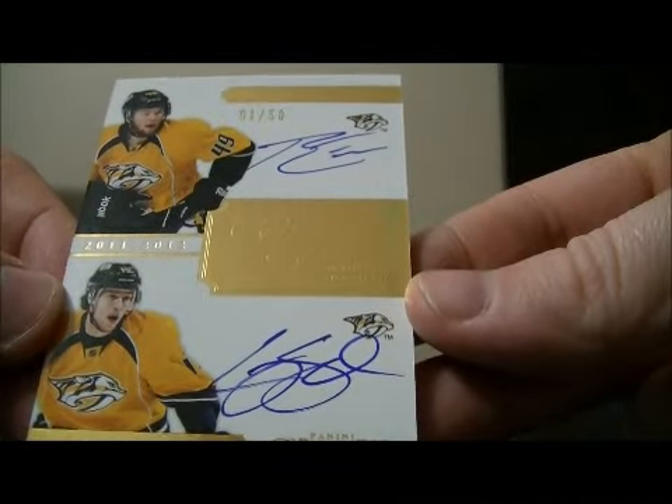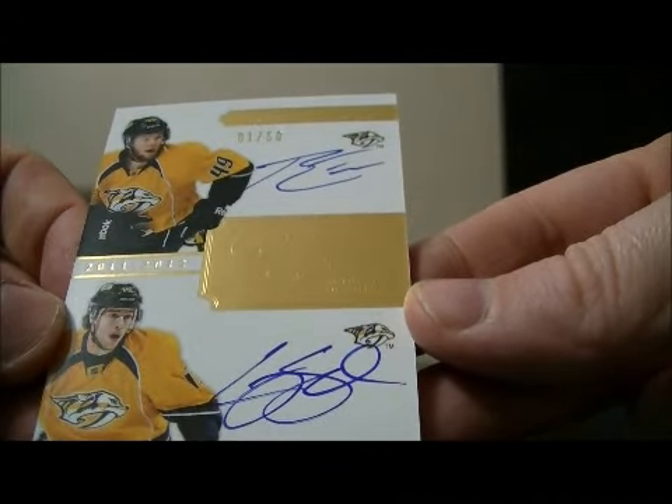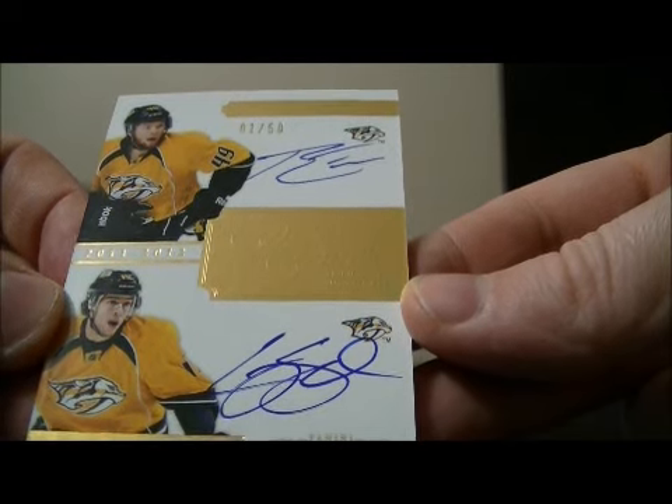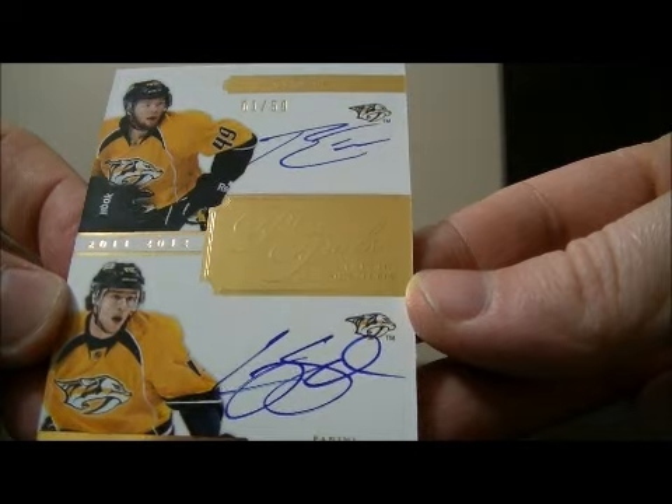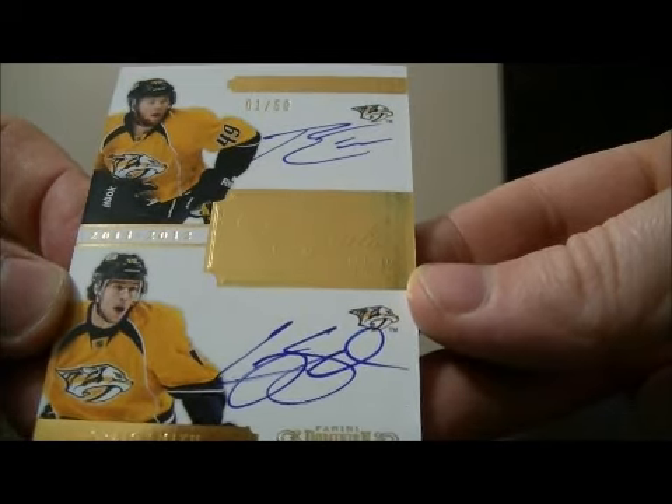We have a nice dual pen pals autograph card of Ryan Ellis and Craig Smith for the Predators. Nice hit for the Predators — Ryan Ellis and Craig Smith dual auto pen pals.